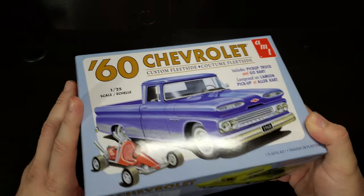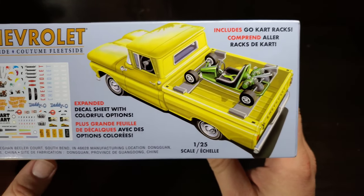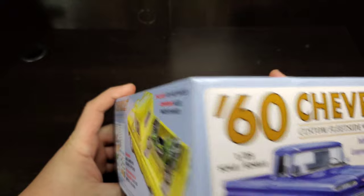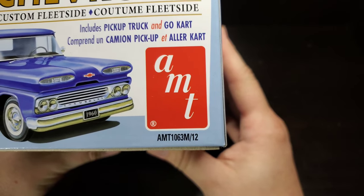Very nice cover art here, and on this side we get another look at the truck and cart, mentioning the cart racks that do come with it to carry the cart, and a great look at the colorful decal sheet that comes in this kit. Here on the end card, same as the top, but we get our AMT part number of 1063M.